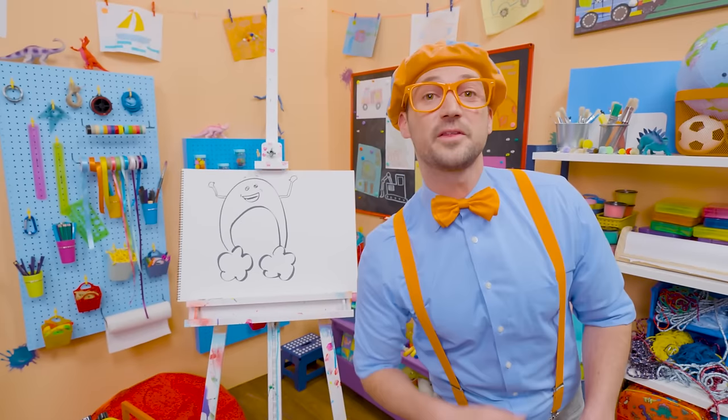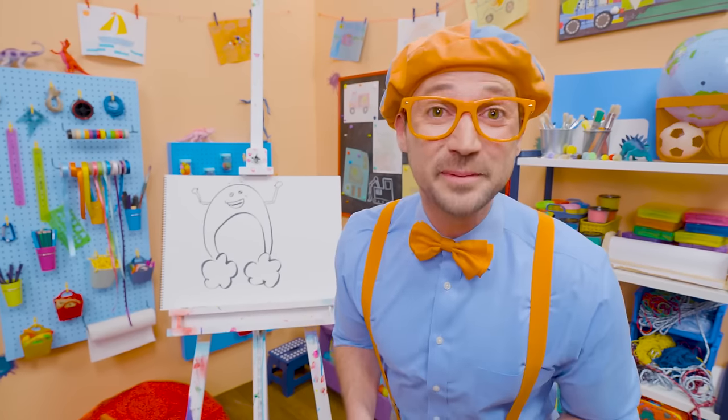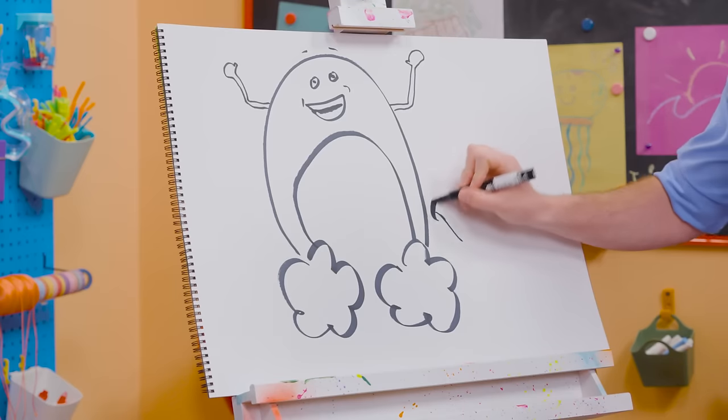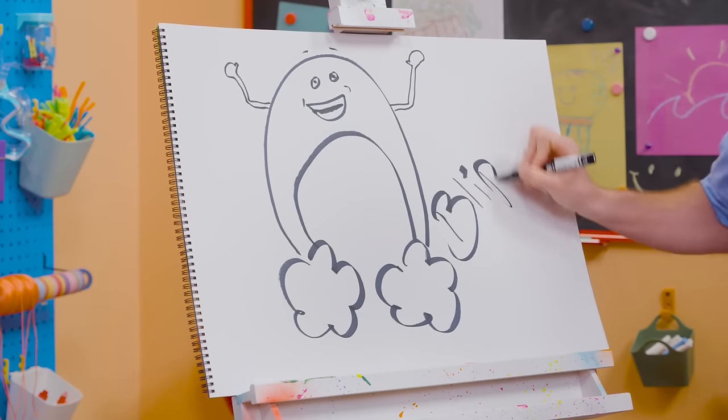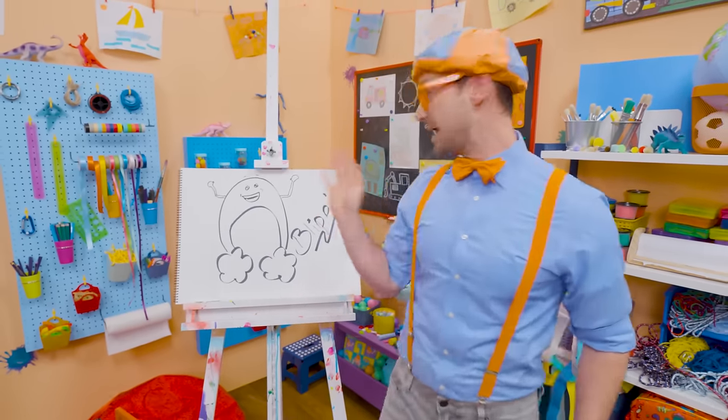I sure do love drawing and Bowie, you're fun too! If you want to draw more with me, all you have to do is search for my name. Will you spell my name with me? Ready? B-L-I-P-P-I. Blippi! See you again, bye-bye Bowie!